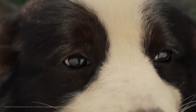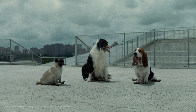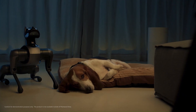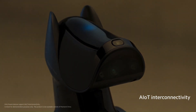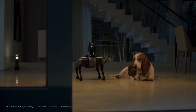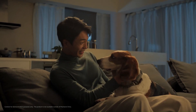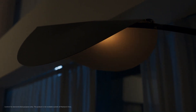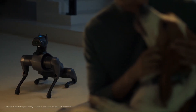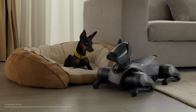Potential applications include serving as a loyal companion providing companionship and assistance in various tasks, as an educational tool teaching children about robotics, programming, and AI, and as a research assistant for tasks such as data collection and surveillance. CyberDog2 represents a significant advancement in the field of robotics, offering a versatile and intelligent companion that can enrich the lives of individuals and contribute to various industries.